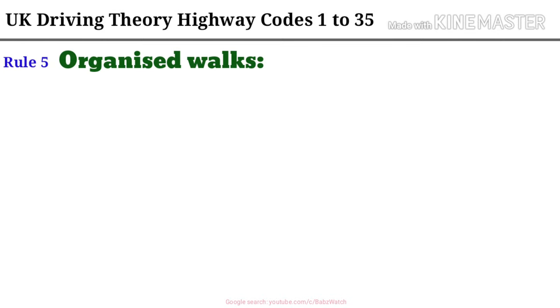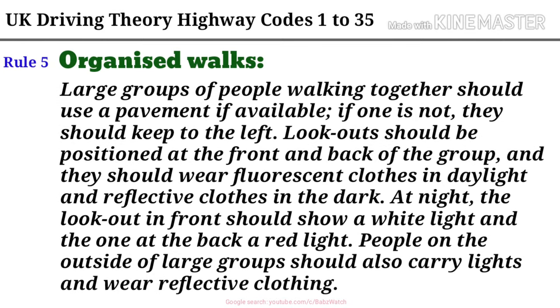Rule 5. Organized Walks. Large groups of people walking together should use a pavement if available. If one is not, they should keep to the left. Lookouts should be positioned at the front and back of the group, and they should wear fluorescent clothes in daylight and reflective clothes in the dark. At night, the lookout in front should show a white light and the one at the back a red light. People on the outside of large groups should also carry lights and wear reflective clothing.